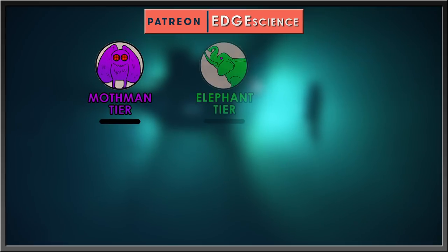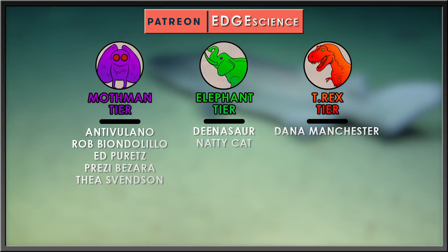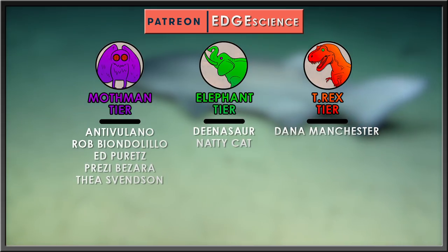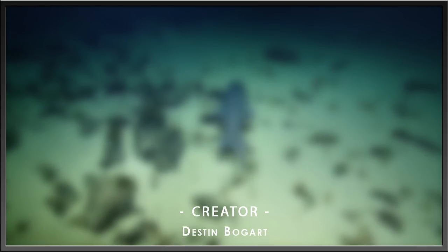A very special thanks to my Patrons: AntiVolano, Rob Biondolido, Ed Pretz, Pretzi Pizzara, Thea Svensson, Dinosaur, NattyCat, and Dana Manchester. If you'd like to support my channel and receive some extra content, pledge to my Patreon at any tier you want.